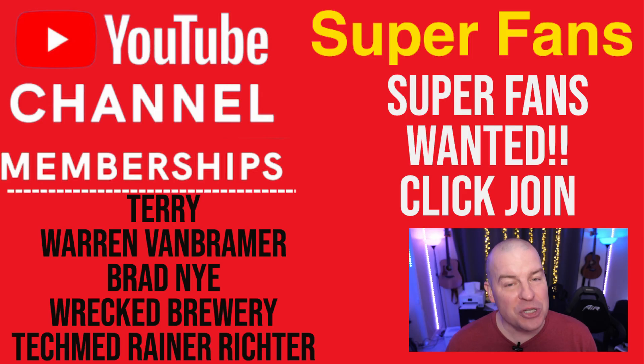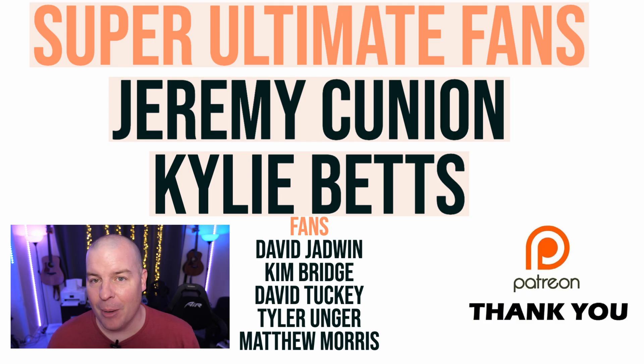Thanks for watching. Your question of the day: what will be the killer feature on the Pixel Fold and the Z Fold 4? Let me know in the comments down below. With that said, let's jump into the Q&A portion of the video.